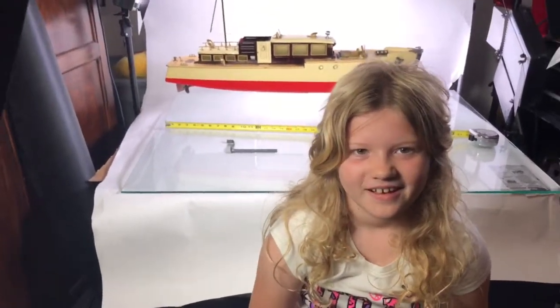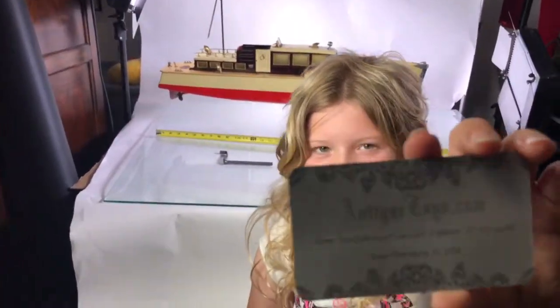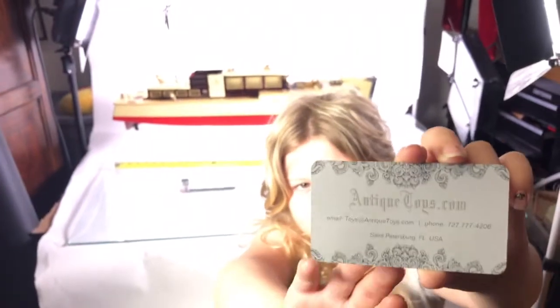Here's from Antique Toys. This is Ed and Sage. It's my business card. It says Antiquetoys.com, 727-777-4206, Toys at Antiquetoys.com.